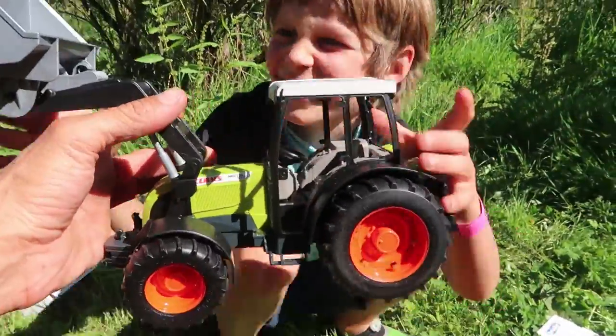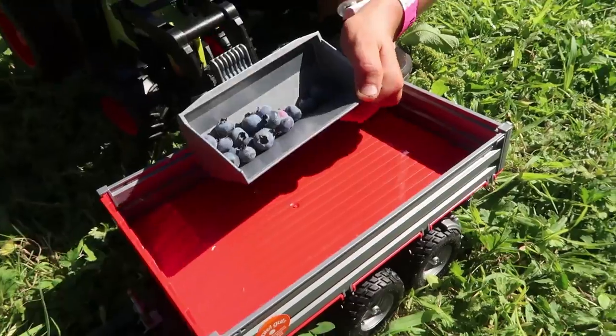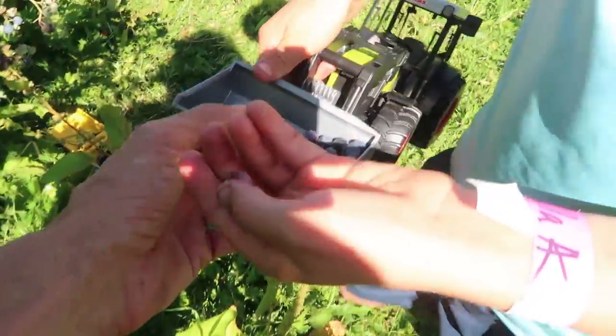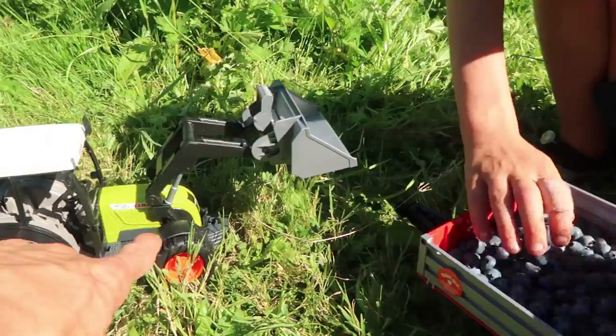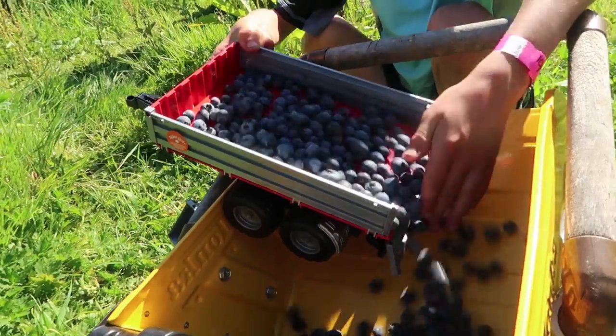You want to start loading blueberries into this tractor here and then fill up that trailer, okay? Let's see a dump in there. Oh my goodness, look at that. Hitch up that trailer there. Let's bring it to Big Tonka, open the back gate and dump it in. Look at that. Let's get to picking, come on.